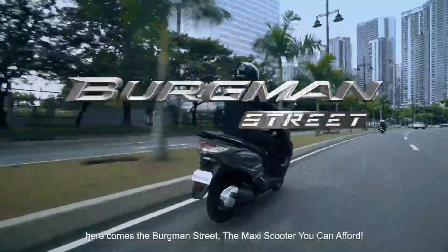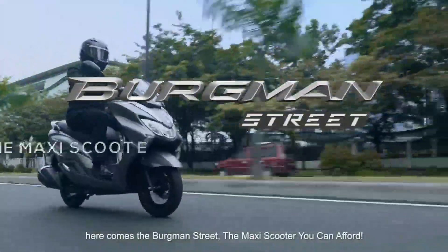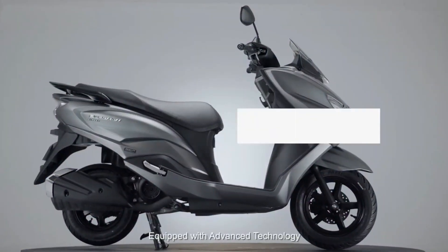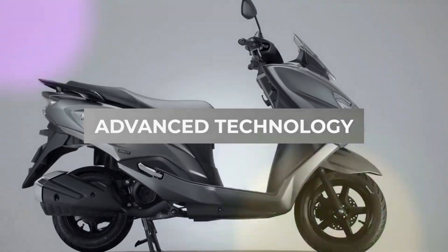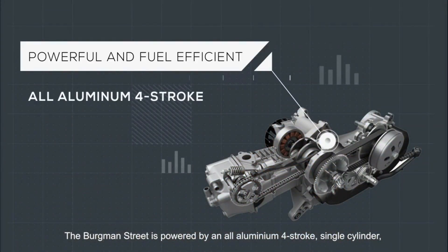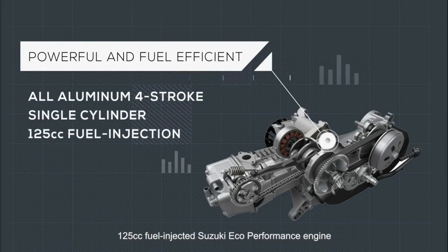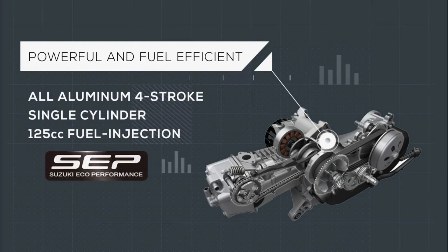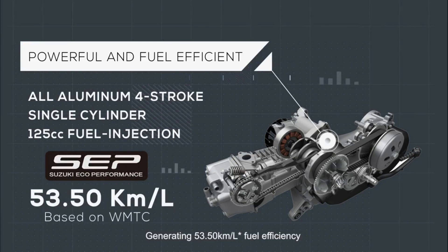Here comes the Bergman Street, the maxi scooter you can afford. Equipped with advanced technology, the Bergman Street is powered by an all-aluminum four-stroke, single-cylinder, 125cc fuel-injected Suzuki Eco-Performance Engine, making it powerful and fuel-efficient, generating 53.5 km per litre fuel efficiency.